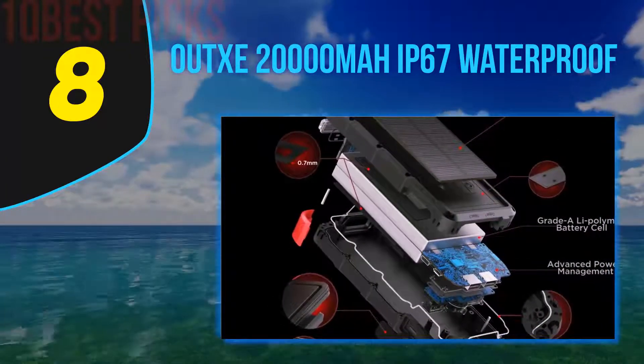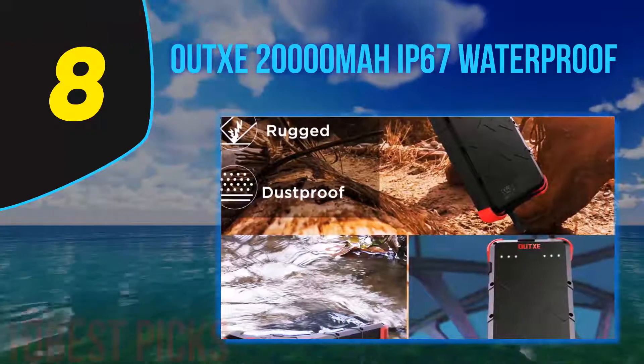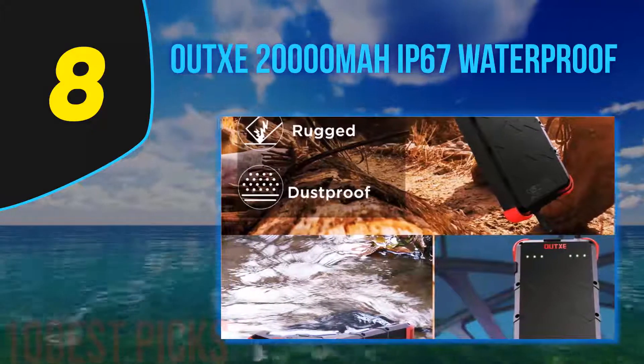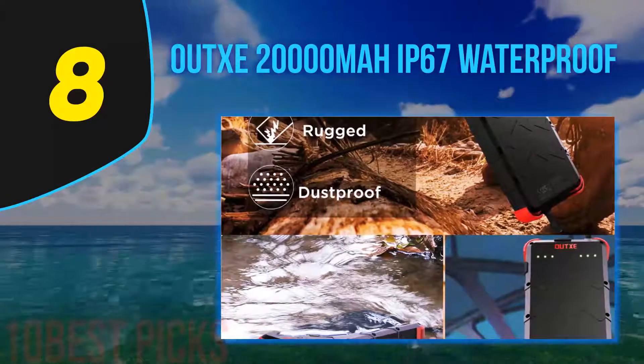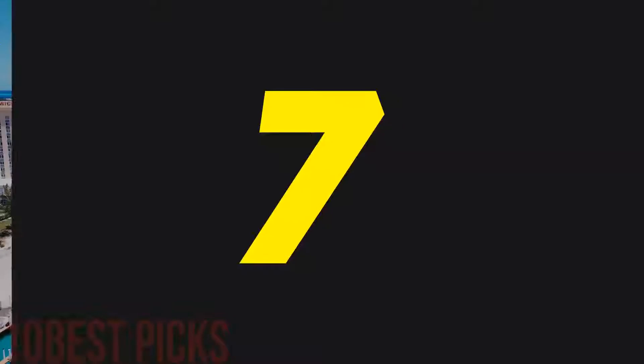In terms of water, dust, and shock resistance, the Aux scores a rating of IP67. Together with the Beer 2 Ultra Compact solar power bank, it's the most water resistant power bank on the list.